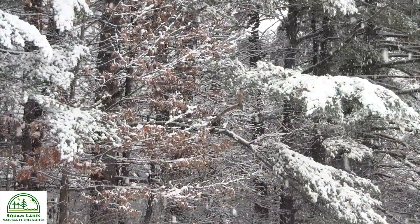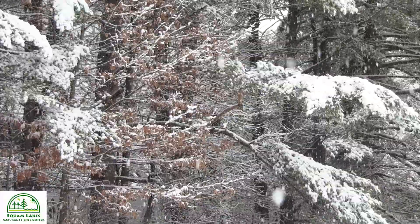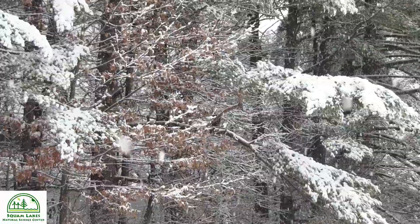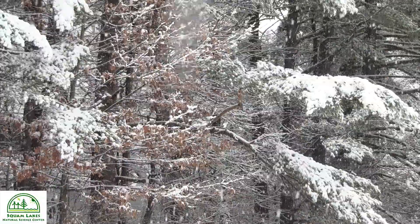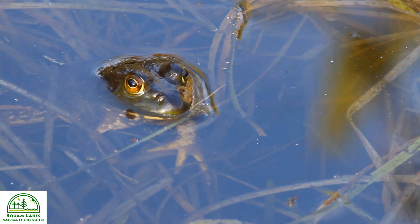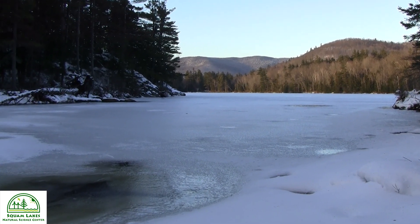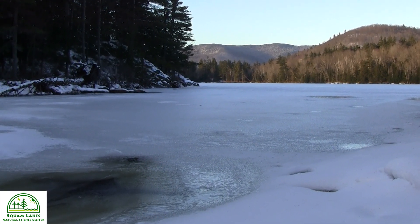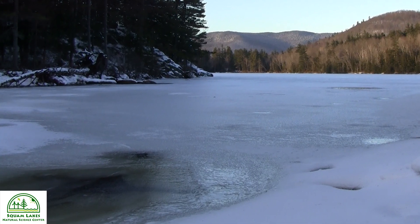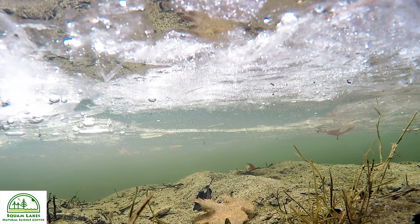During winter, it may seem like nature has taken a break. Only the hardy animals remain, and they may be hard to find, especially those that live in water. Turtles and frogs enter a state of hibernation, hidden under logs, rocky overhangs, or partially buried in mud. But brook trout follow a different strategy. They remain active, although at a lower level, living for months beneath a frozen ceiling of ice.